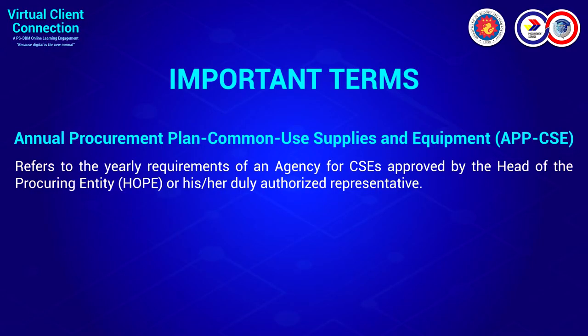For the important terms you may encounter when using the VS: we have the APP-CSE, or Annual Procurement Plan for Common Use Supplies and Equipment. This refers to the yearly requirement of the agency for CSE approved by the head of the procurement entity. The APP-CSE for 2021 must be submitted on or before December 15. This is a forecast of what you will buy for next year, and it is part of the Performance-Based Bonus or PBB for your agencies.